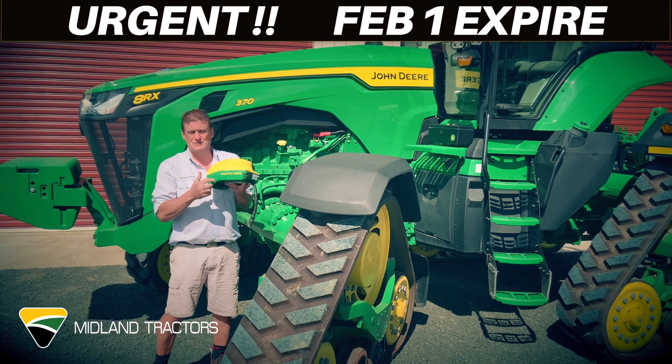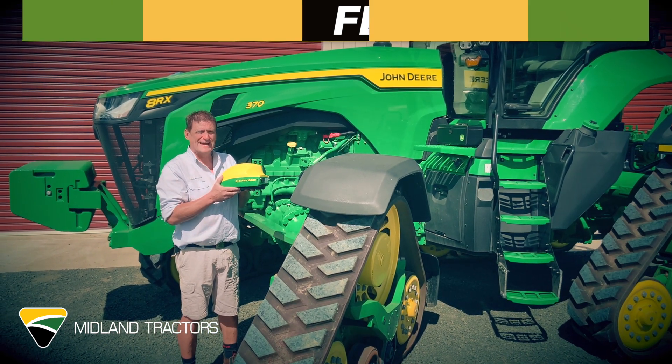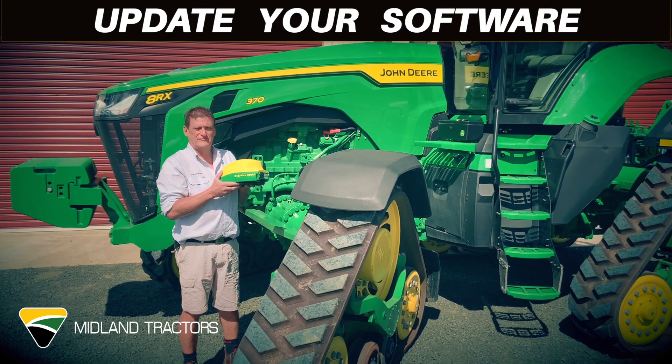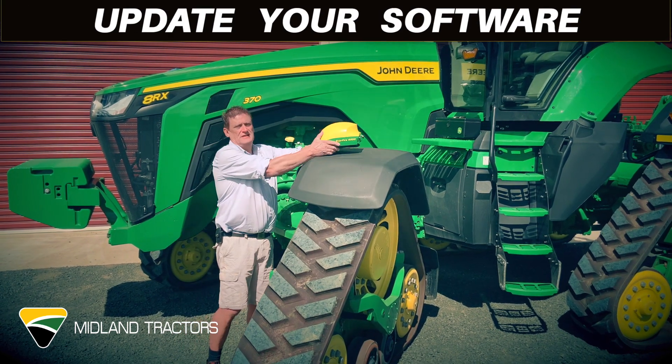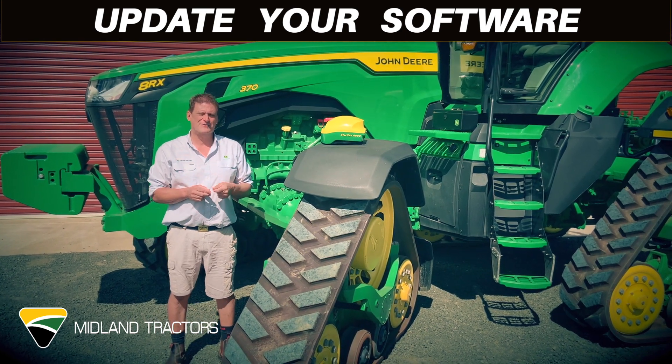So if you've got a 6000 receiver like this one, the version of software needs to be 4.40N or preferably 4.40P. If you've got the older one, the 3000 receiver, the software version needs to be 2.80S.